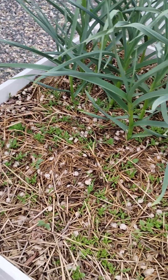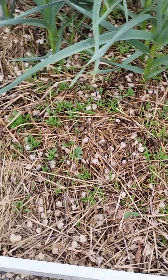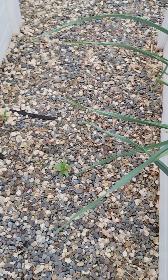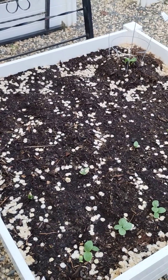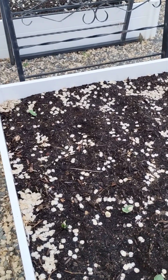Those little green sprouts down there are New Zealand spinach, which will be coming to fruition soon enough. Again, more elm seeds mixed in, more elm seeds on all of the gravel, which means there will be elm seedlings. And here are different types of squash that are trying to pop up through the dirt amongst the elm seeds.